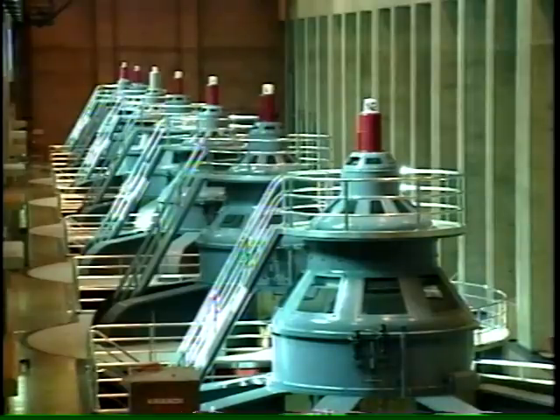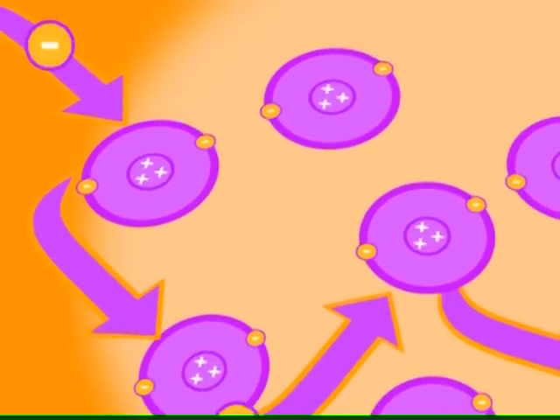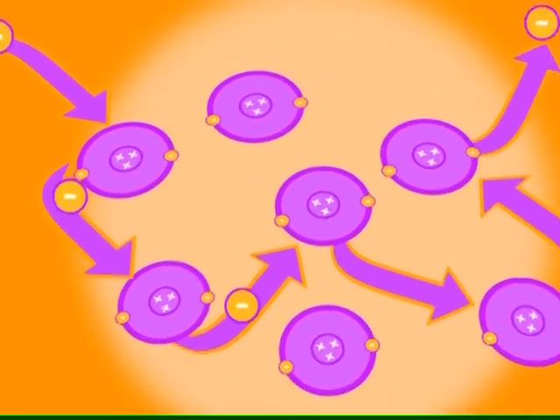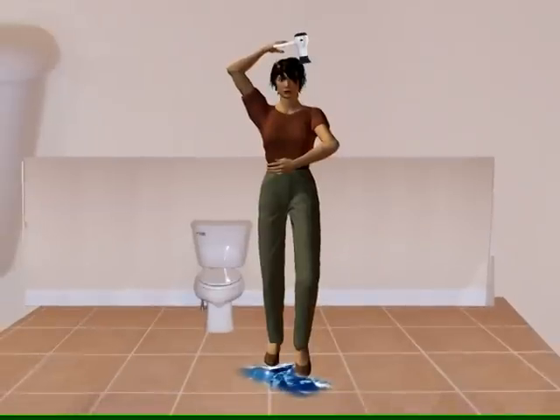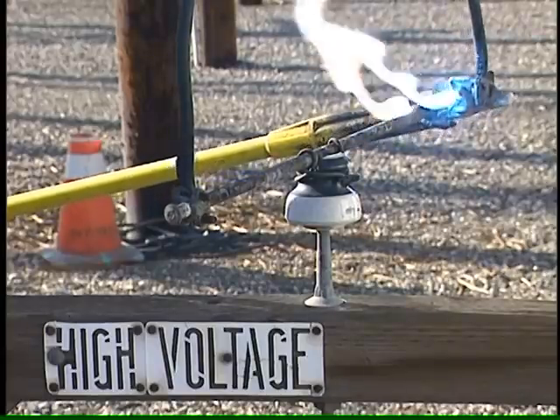Last time we explained how electricity is made, and now you know what it is: the movement of electrons through a conductor, like metal or water. You saw how dangerous electricity can be, because people are conductors too. Here's how to keep safe around high voltage.